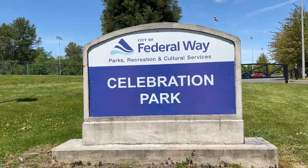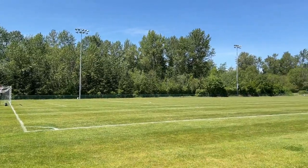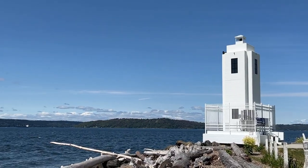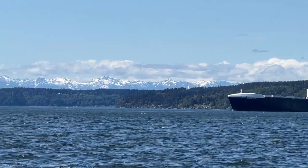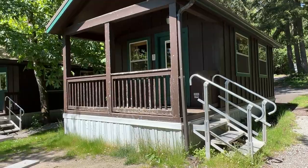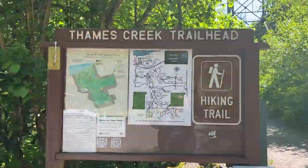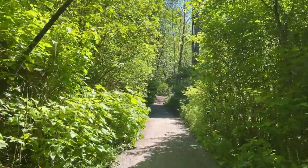The city of Federal Way is filled with public parks and sports fields. And while Browns Point Lighthouse is technically in Tacoma, it is still nearby and so beautiful. Did you know Dash Point State Park has cabins you can rent, and of course tons of walking trails.